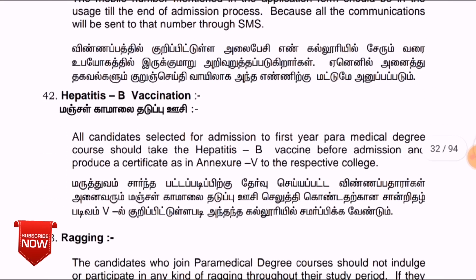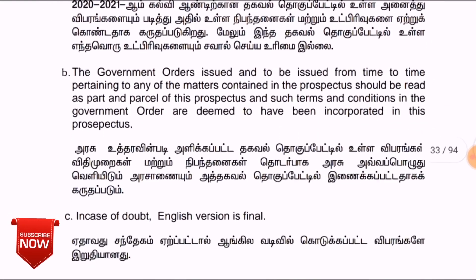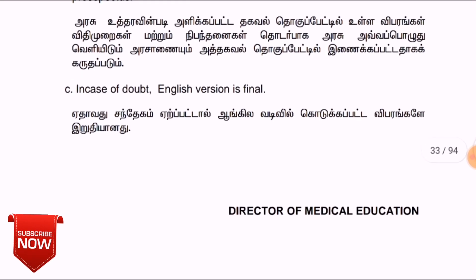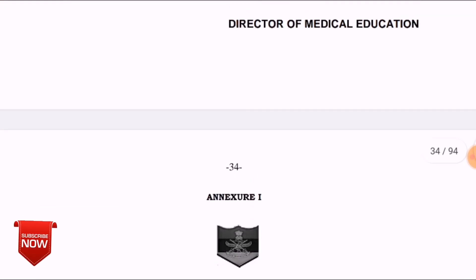Once you are selected and join a college, you will need to get a Hepatitis B vaccine. You will need to have a certificate confirming this. If you have any doubts about the college or admission process, you can submit your questions and they will be addressed.